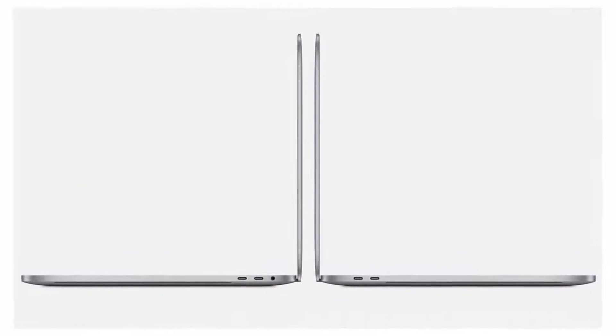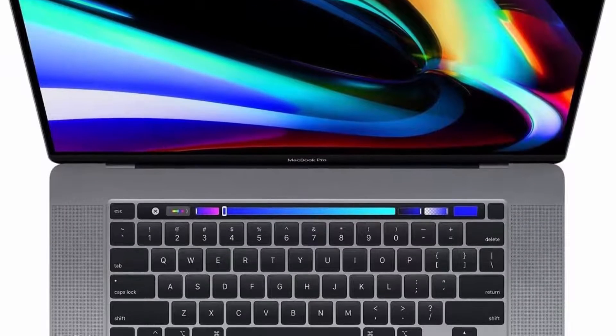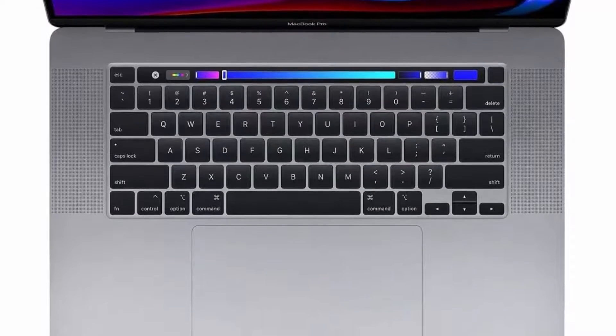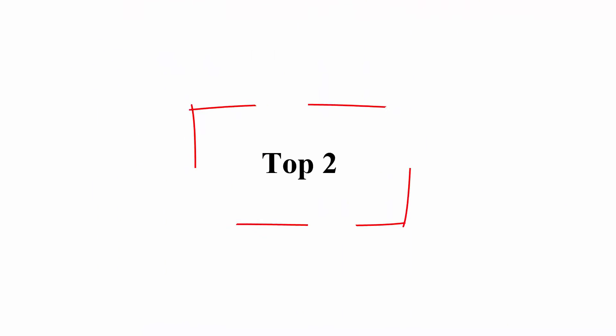16-inch MacBook Pro with Touch Bar, 96W USB-C Power Adapter, USB-C Charge Cable 2M. Stunning 16-inch Retina Display with True Tone Technology, Touch Bar and Touch ID, Ultra Fast SSD, 6-Speaker System with Force Canceling Woofers.